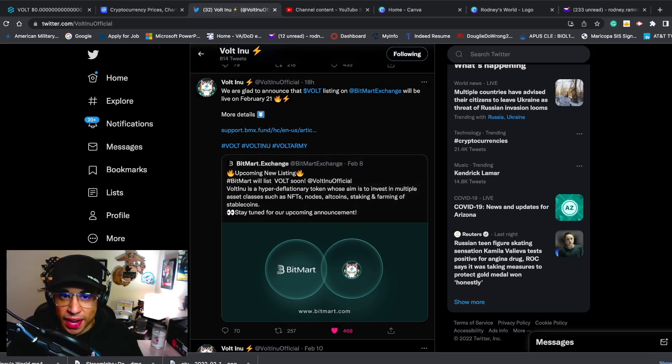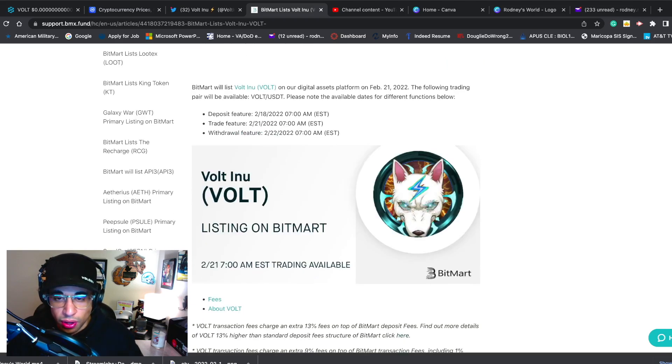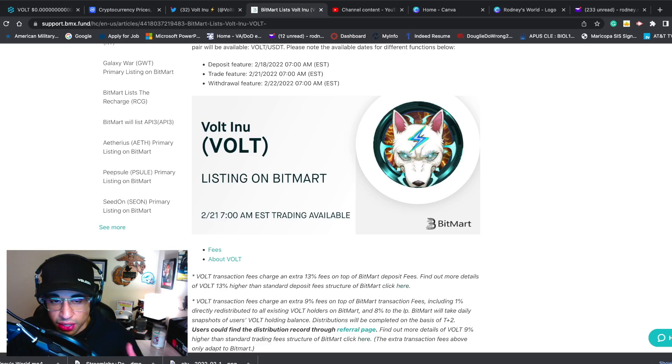Volt Inu had posted this about 18 hours ago. It said: 'We are glad to announce that Volt listing on BitMart exchange will be live on February 21st.' BitMart will list Volt Inu on their digital assets platform on February 21st, 2022. The following trading pair will be available: VOLT/USDT. Deposit feature: February 18th, 2022 at 7 a.m. Eastern Standard Time. Trade feature: February 21st, 7 a.m. Eastern Standard Time. Withdraw feature: February 22nd, 7 a.m. Eastern Standard Time. All that information and dates are good to go — Volt Inu listing on BitMart, February 21st, 7 a.m. Eastern Standard Time.